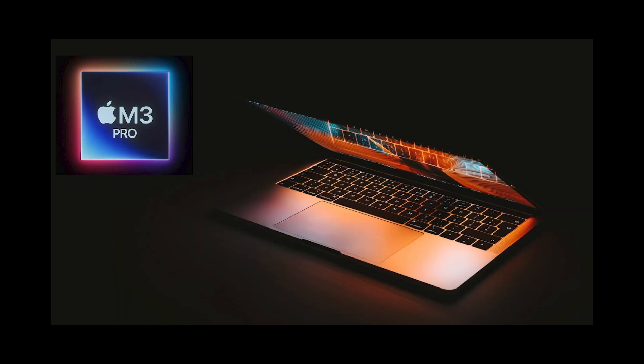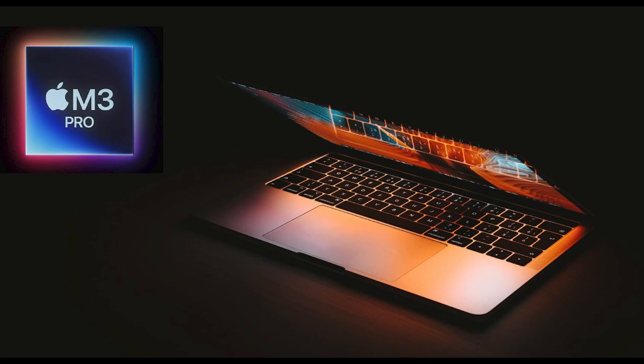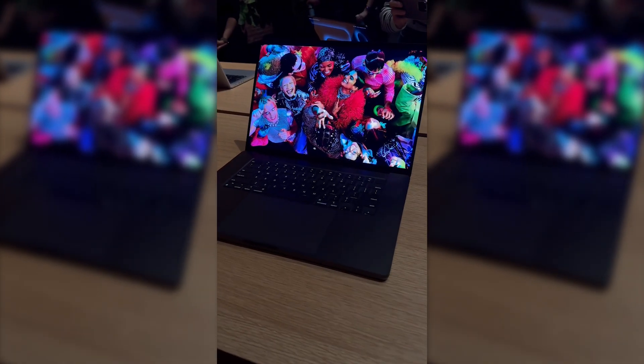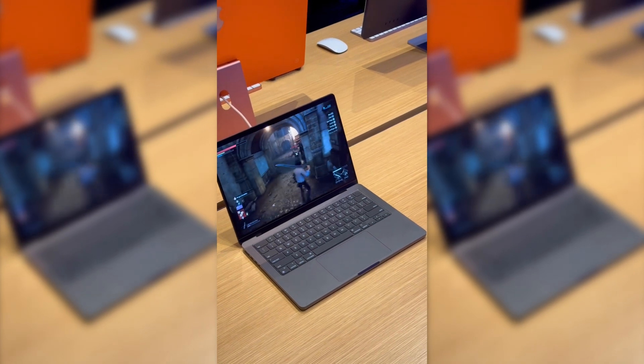On the other hand, the MacBook M3 Pro emerges as the ultimate choice for creative professionals and users looking for exceptional performance in demanding tasks. Its upgraded processors make it an indispensable tool for those dedicated to video editing, graphic design, music production or 3D work. The M3 Pro not only offers speed and efficiency, it provides the power needed to handle demanding workloads comfortably and without complications.